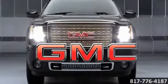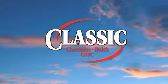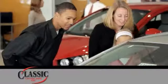The 2013 Sierra Heavy Duty. At family-owned Classic Chevrolet Buick GMC, car buying is fun again.